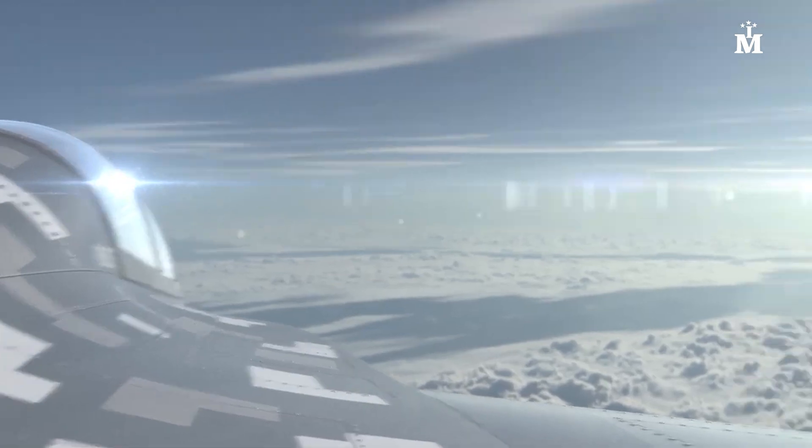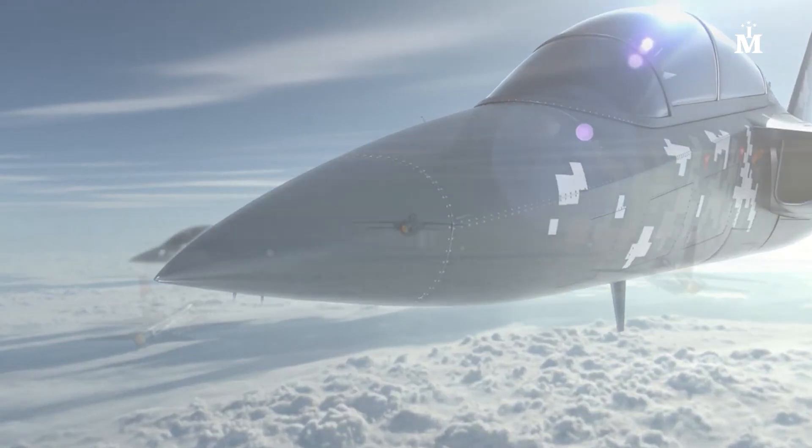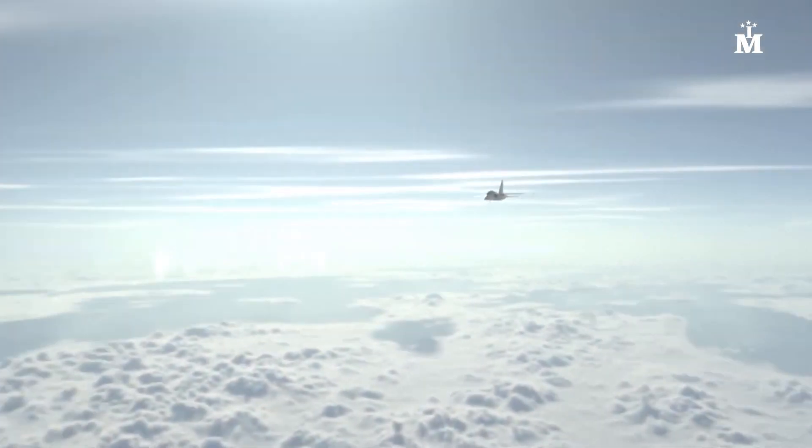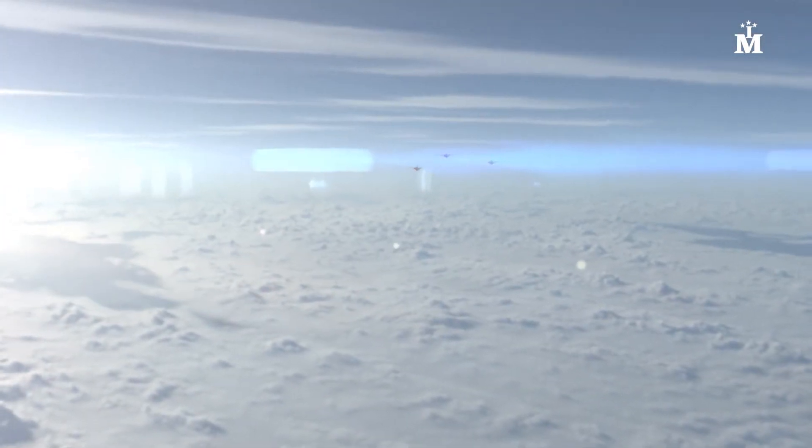Recently, the Defense Industry Executive Committee decided to place the first Herjet order for the Turkish Air Force Command. The Herjet project, initiated with TAI's own resources, thus took on the backing of the state.